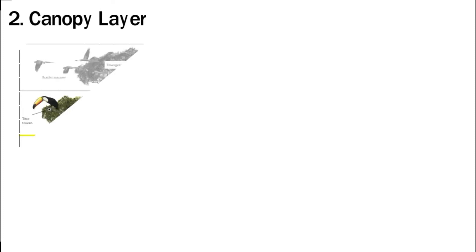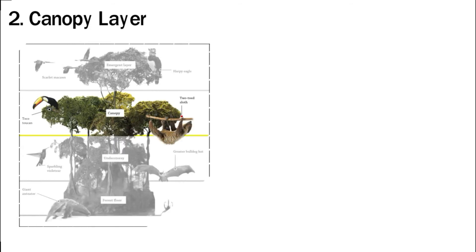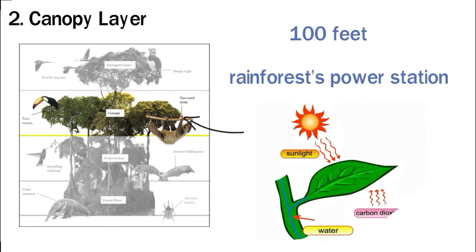Under the emergent layer, the canopy layer has the hottest climate. It is also the most biodiverse area of the rainforest, home to 60 to 90 percent of species living in the forest. The canopy layer is around 100 feet from the ground. Its branches spread out to form a kind of roof over the rest of the rainforest. It can support its huge animal population because it is rich in fruit and nuts. The canopy is the rainforest's power station — its leaves turn sunlight into energy through photosynthesis.